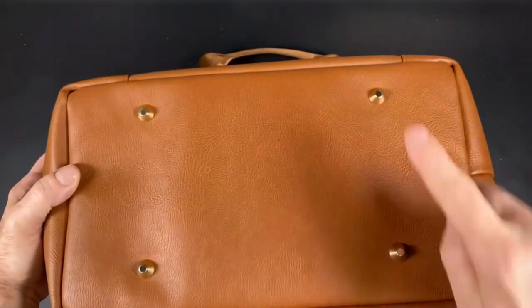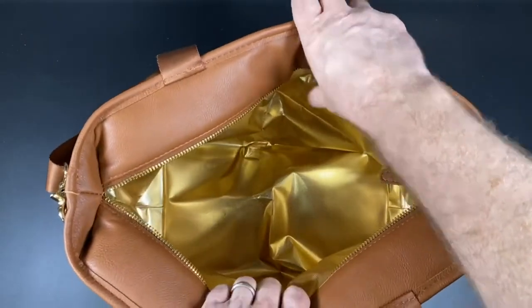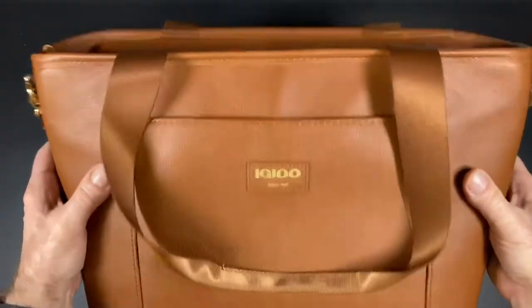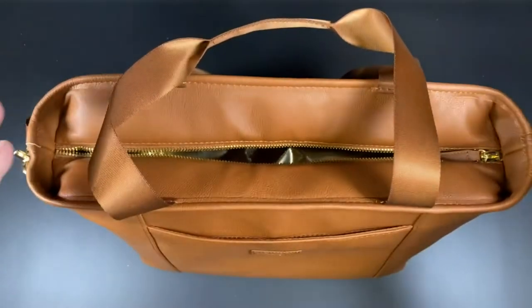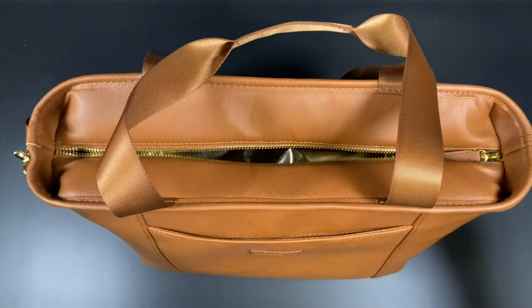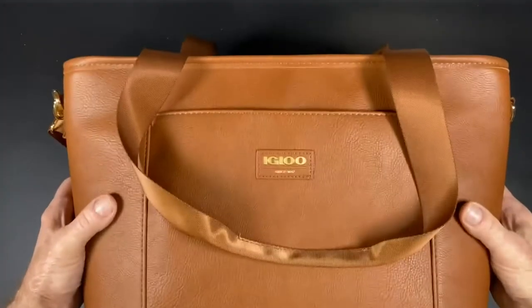It has metal feet on the bottom. And it can fit up to 24 cans, or you can pack a picnic, or you're taking a weekend trip, which is how we plan to use it. But really just amazing how nice this bag is. I see us using this a lot more than the traditional plastic coolers, because usually we don't need all the space in those unless it's for a really long trip. This is great for those quick getaways and just a really, really nice bag.